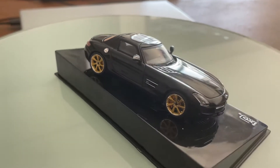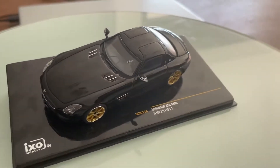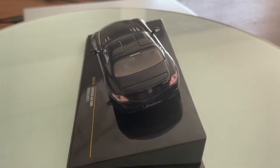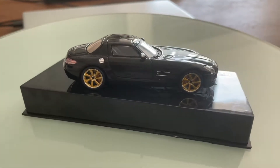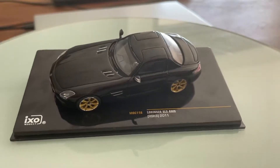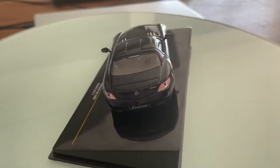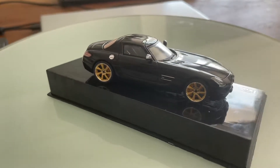Hello guys, today I want to show you this 1:43 scale model car of the 2011 Mercedes-Benz SLS AMG Lorenzer RSK8. Now this is the front — notice the full LED daytime running lamps with integrated LED daytime running turn signals and light washers.